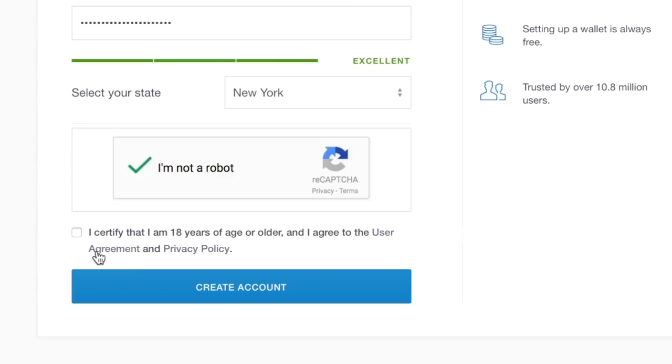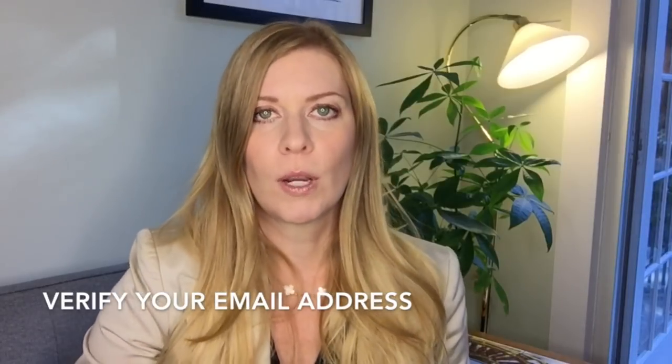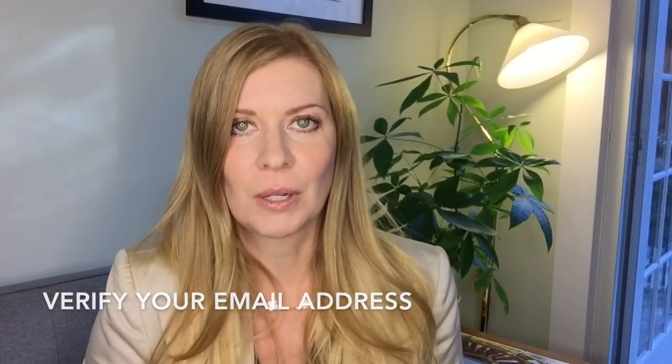Then you verify that you're not a robot and that you are over the age of 18, and then you click 'Create an Account.' Before you can really get started, you also have to verify your email address by going back to your email and clicking the link that Coinbase sends you — pretty standard stuff.